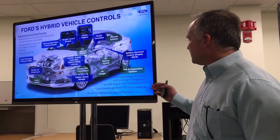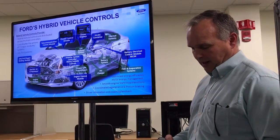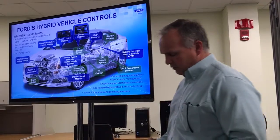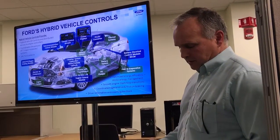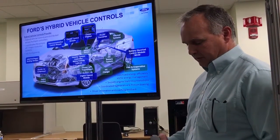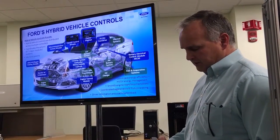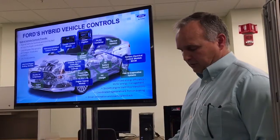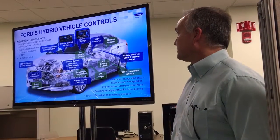Total system efficiency is more than just running the engine at its most efficient operating point. Electric motors' torque, speed, and electric voltage levels affect the efficiency of converting electrical energy to mechanical power and vice versa. Additionally, high voltage battery charge and discharge power, voltage, and temperature affect how efficiently electrical energy can be converted to chemical energy and then back again. Our electrified vehicle control even considers the most efficient way to charge and maintain the 12-volt battery system. We call this system-level approach our system optimal energy efficiency strategy.